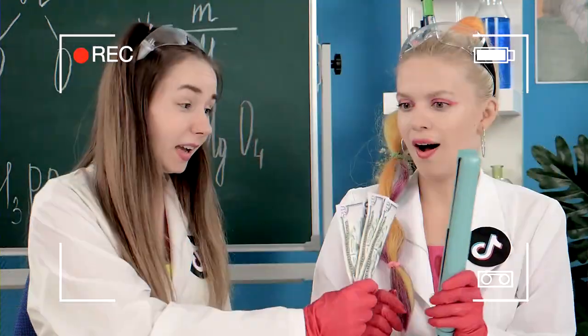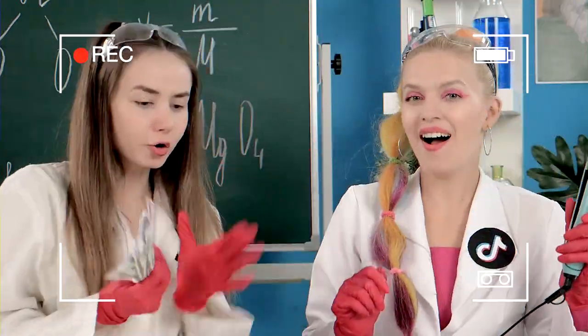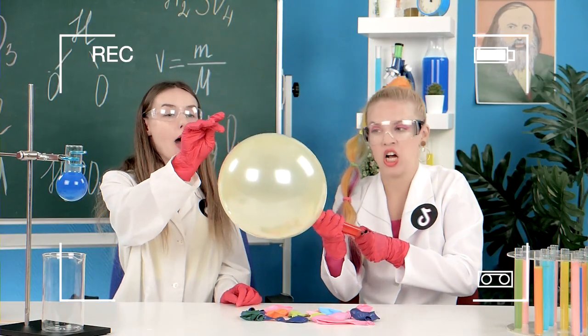What life hacks would you like to test? Write in the comments! And don't forget to subscribe to our channel so you don't miss any new cool challenges!